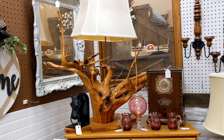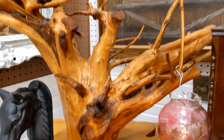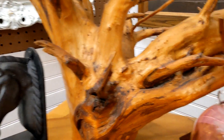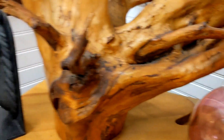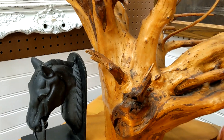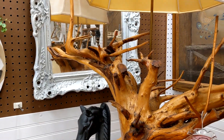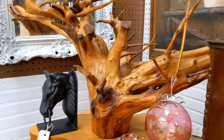Here's a lamp made out of driftwood — let's get a closer look. The price tag is hanging right here: $239. If you go into a regular furniture store and purchase something like this, it's going to be a whole lot more than $239.